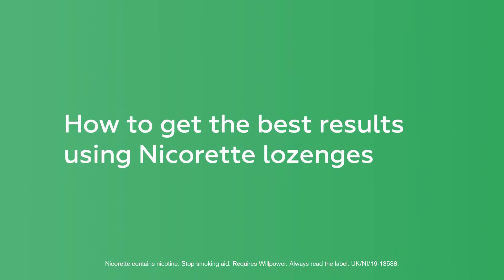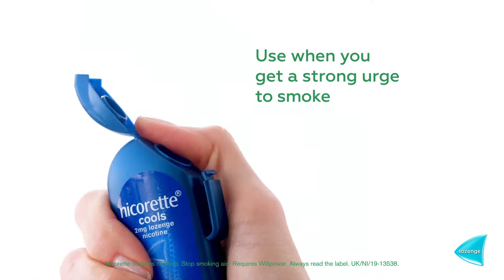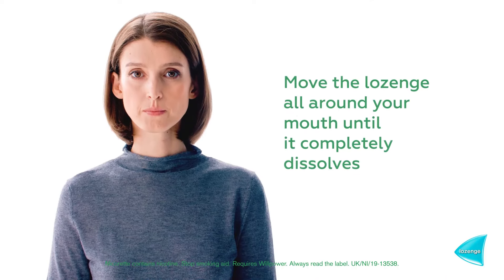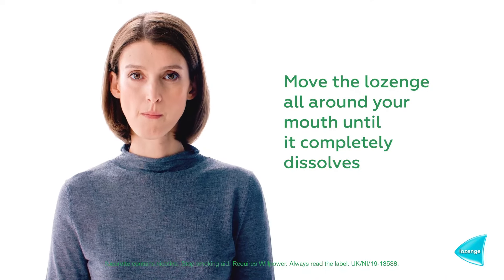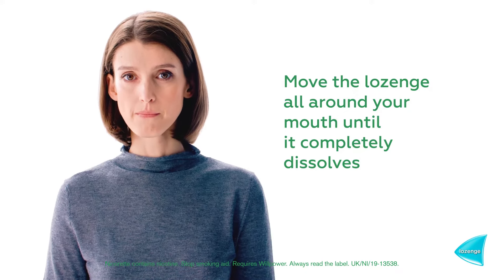Here's how to get the best results using Nicorette lozenges. Take a lozenge any time you feel the urge to smoke. You must not exceed 15 lozenges per day. Place the lozenge in your mouth and allow it to dissolve slowly. Occasionally move the lozenge from one side of your mouth to the other until it completely dissolves.